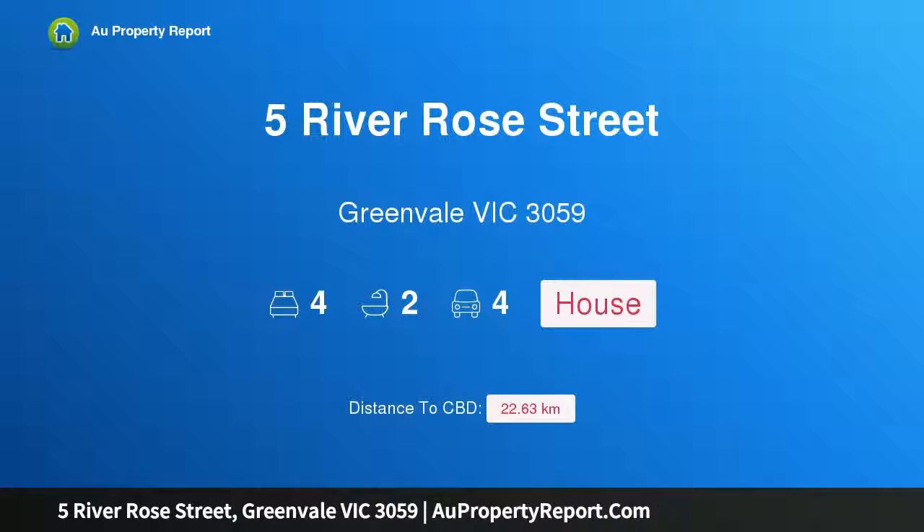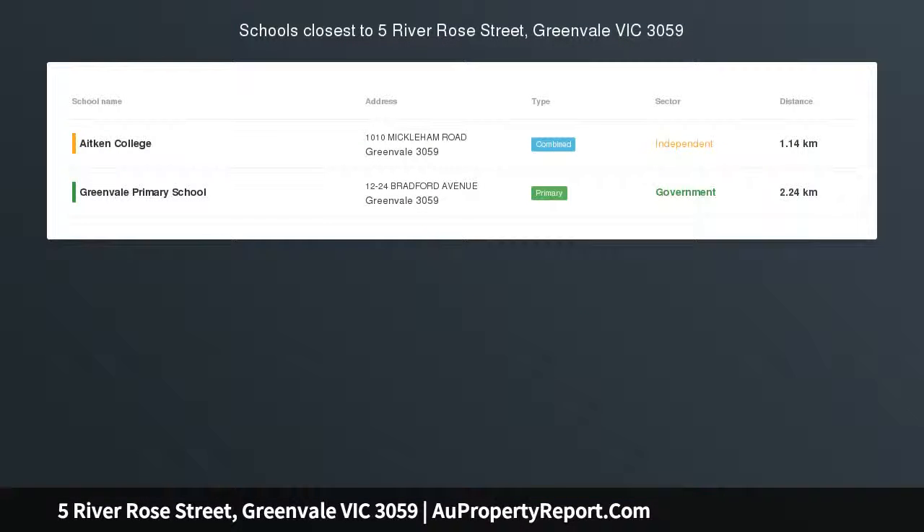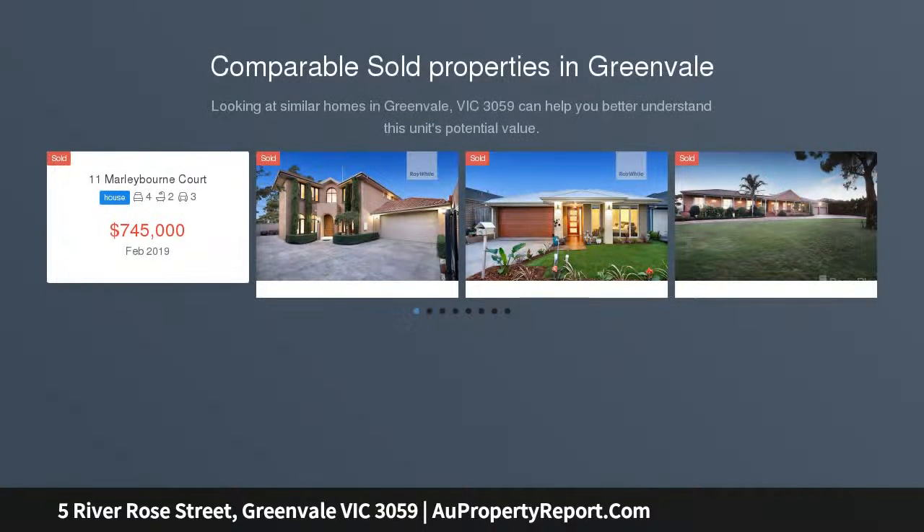Hi, I am glad to introduce property 5 River Rose Street, Greenvale, Victoria 3059. First home buyers and investors delight — a modern double story, low maintenance, less than six years young, near to new condition house, perfectly positioned in the highly sought after Greenvale Gardens Estate.